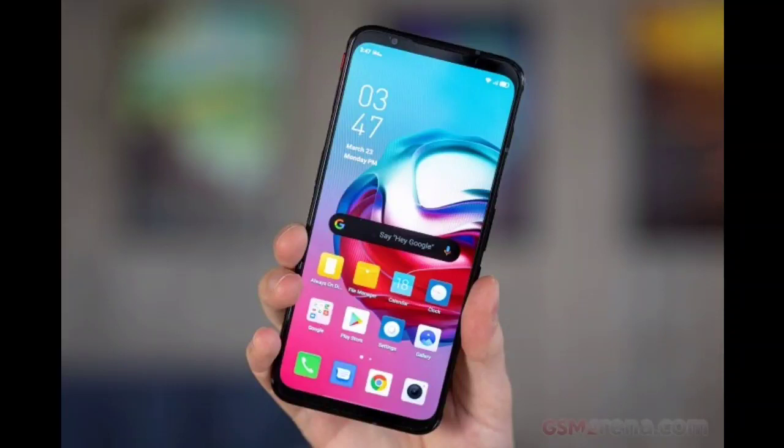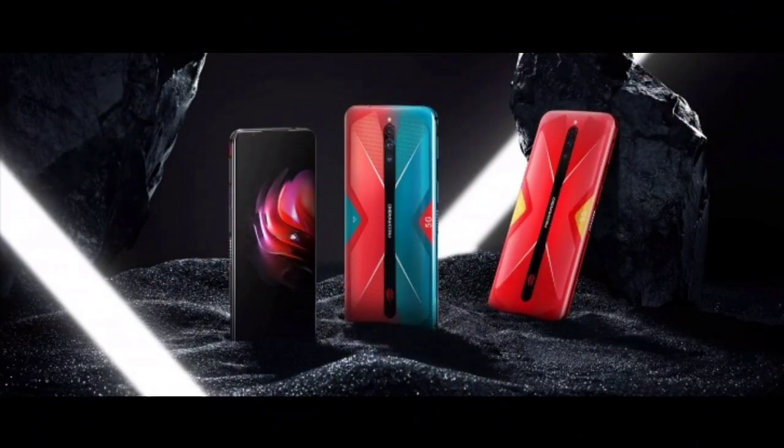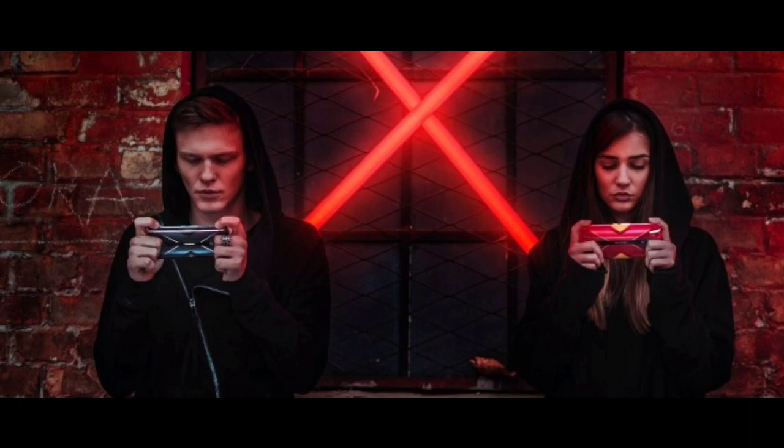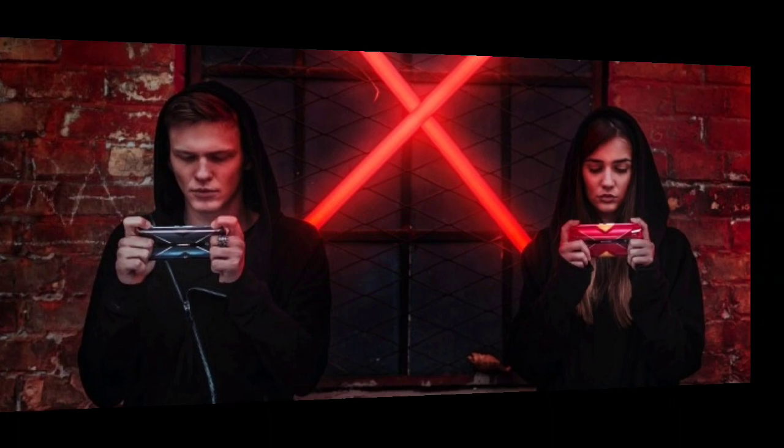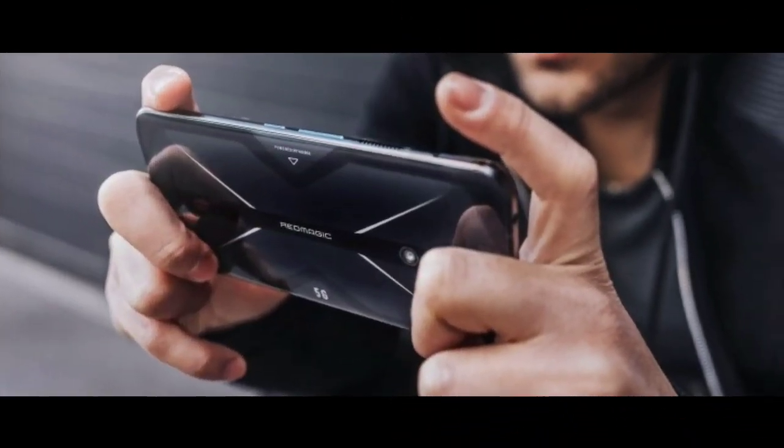Nubia Red Magic 5G found to support 120hz refresh rate and more color modes. Nubia launched the Red Magic 5G earlier this year and it arrived with the world's first 144hz refresh rate smartphone display. However, the customized UI offers only a toggle between 60hz, 90hz, and 144hz — no 120hz.